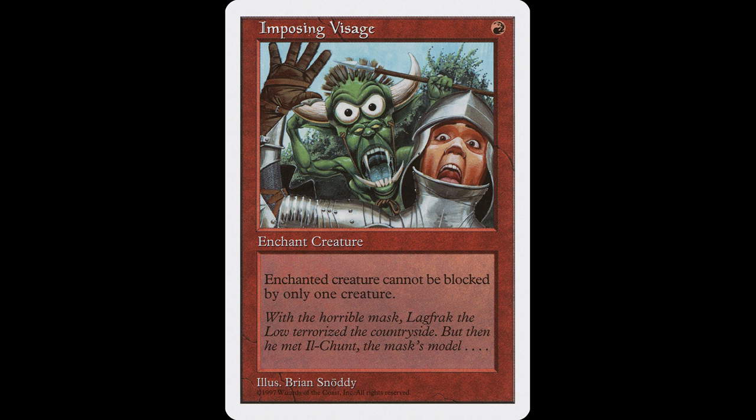It was reprinted in 5th edition, now with art by Brian Snoddy. The flavor text here is: "With the horrible mask, Lagfrack the Low terrorized the countryside, but then he met Ilg Chunt, the mask's model." The flavor here is neat, as the two versions of the card tell two sides of the same story.